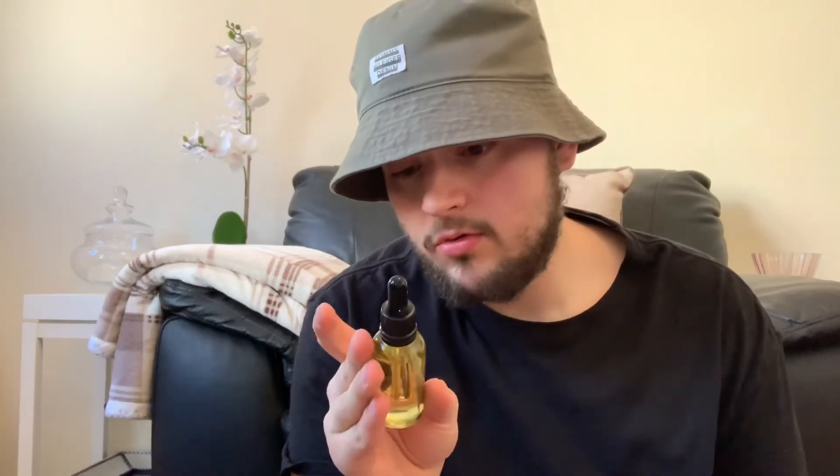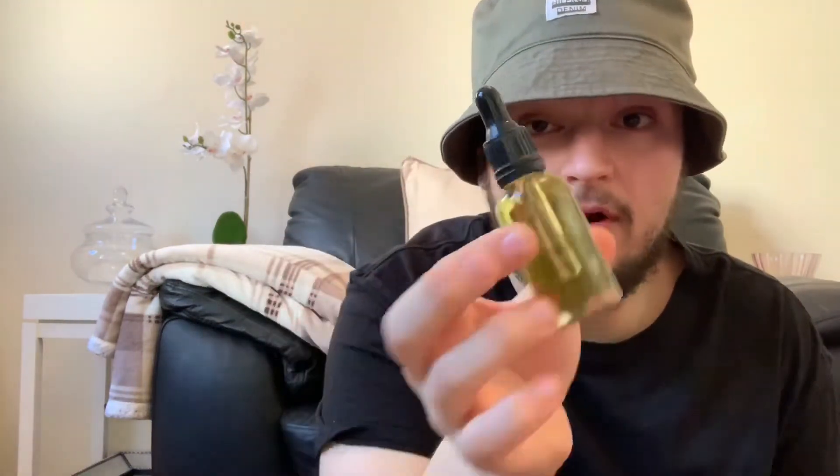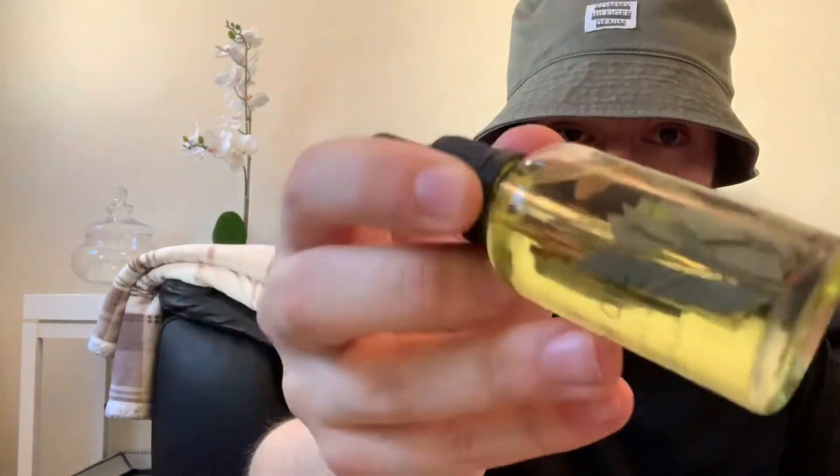We've also picked up these bath oils — eucalyptus ones, 30ml. That is the Eucalyptus fragrance and it does smell really, really nice. You get like some leaves in there as well. And also this bath oil in lavender, and you get lavender leaves in that one as well.